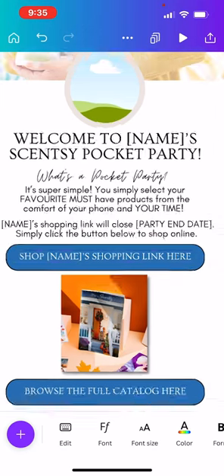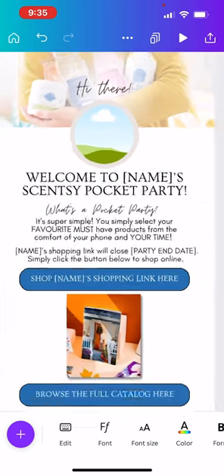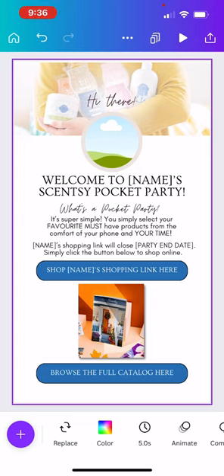Up here at the top where the little bubble is with the cloud, you're going to grab a picture — a profile picture — or ask your party host for one they love. Add their picture to the top, because when they share this link, people that know them will see their picture and their name and connect the two. The last thing here is the party end date — you'll get that from your party page in your workstation. I will link a party page tutorial in the description below.